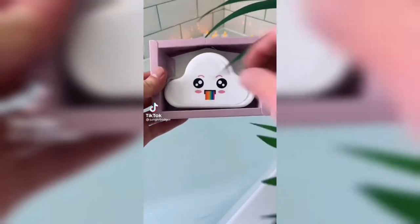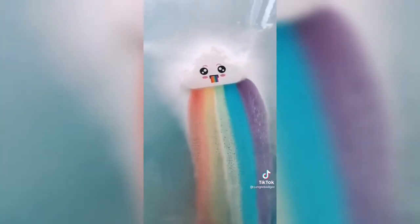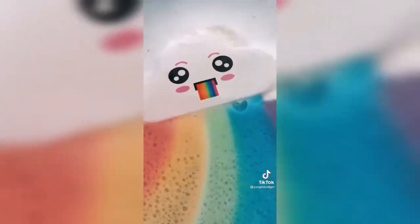This is a rainbow cloud bath bomb that floats on the water while releasing a vivid rainbow color and scent. It's 100% natural and formulated with essential oils to moisturize and soften your skin. It's the perfect gift for any bath lover and makes having a bath like riding a rainbow.